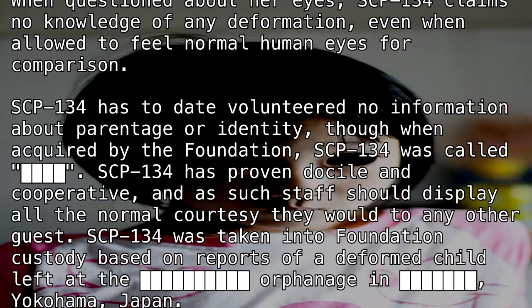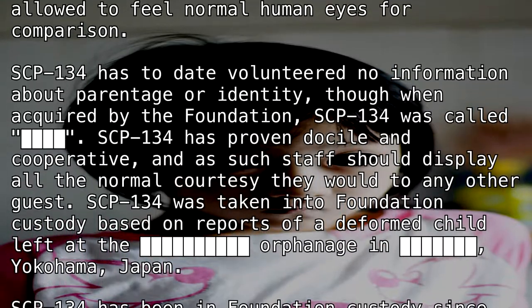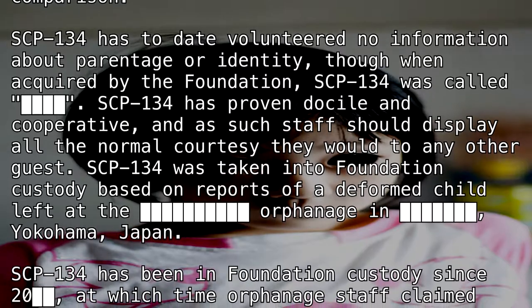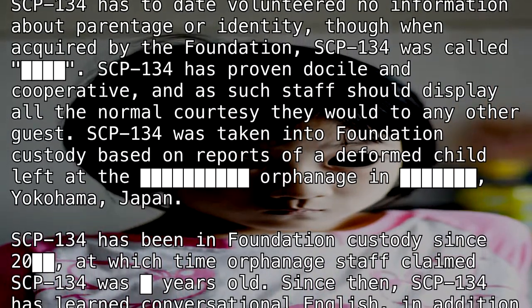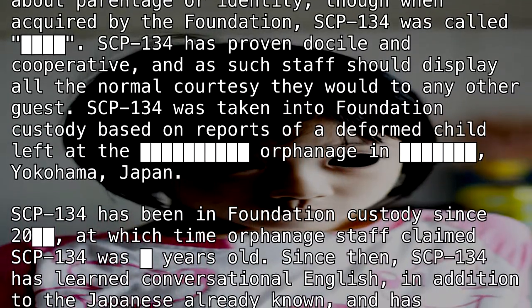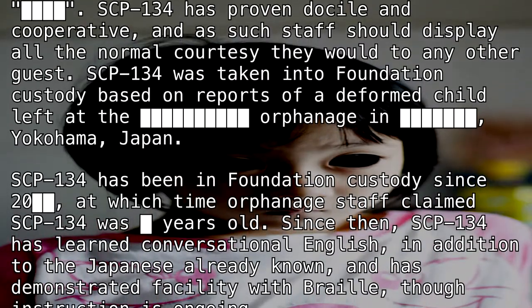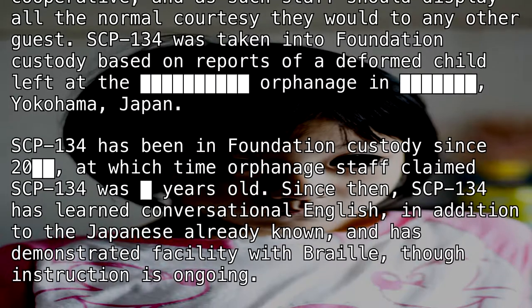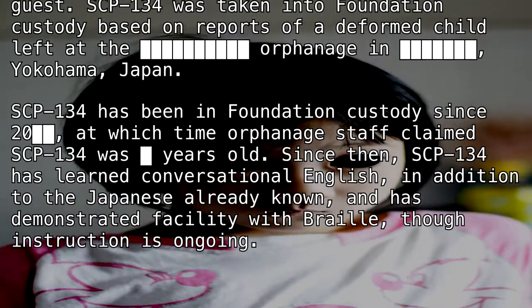Even when allowed to feel normal human eyes for comparison, SCP-134 has, to date, volunteered no information about parentage or identity. Though when acquired by the Foundation, SCP-134 was called [REDACTED]. SCP-134 is proven docile and cooperative, and as such, staff should display all the normal courtesy they would to any other guest. SCP-134 was taken into Foundation custody based on reports of a deformed child left at the [REDACTED] Orphanage in [REDACTED], Yokohama, Japan.